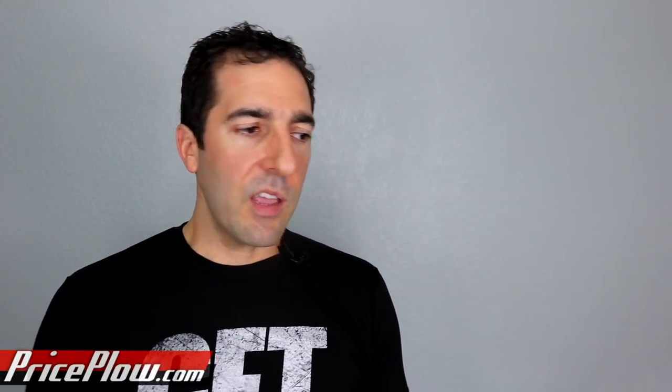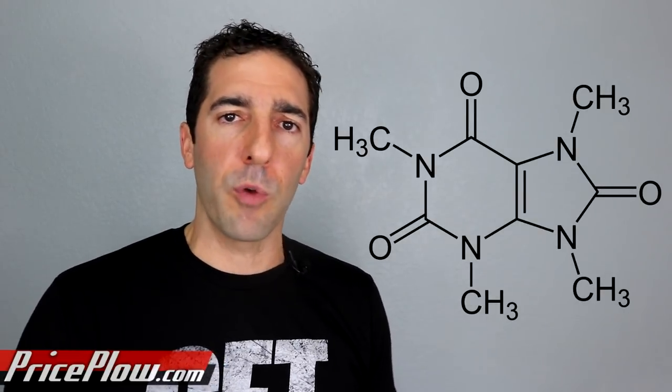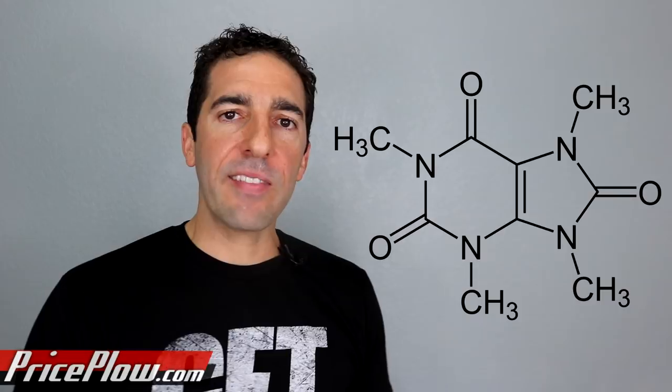I've never gotten a crash with PerformX Labs products when they add TeaCrine. Some of those PEA compounds can sometimes induce a crash — TeaCrine brings that down almost completely for me. On its own I don't really feel TeaCrine; it needs to be paired with other stuff. The last thing: there's no tolerance buildup — after a week they're showing the same dose feels the same in and out. Whereas caffeine you can get used to, whenever you find your proper TeaCrine dose, you can usually stick to it.